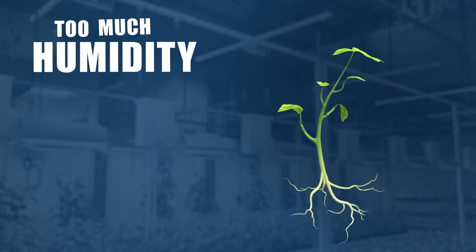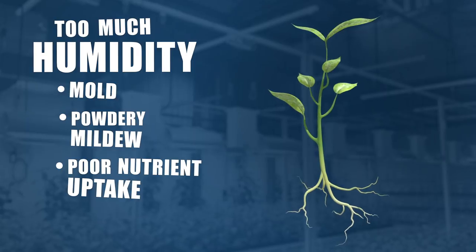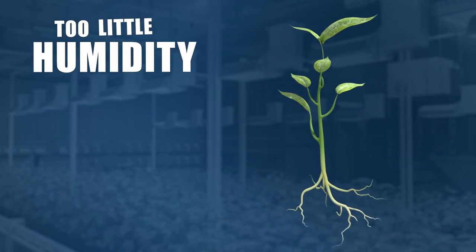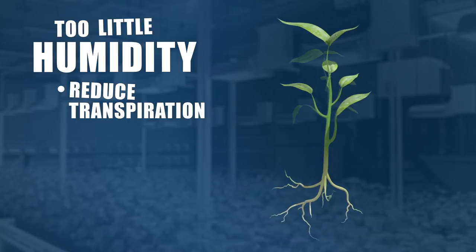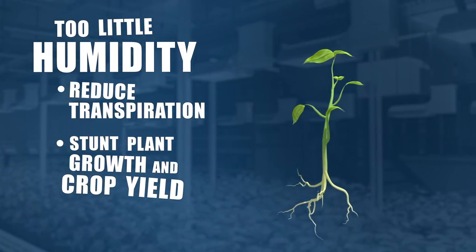Same goes for humidity. Too much moisture in the air can cause mold and powdery mildew, poor nutrient uptake, and prevent your plant from properly cooling itself. Too little humidity can cause reduced transpiration in the leaves, stunt plant growth, and your crop yield.